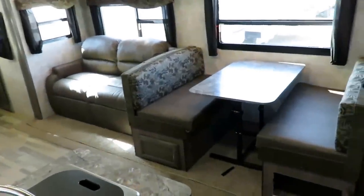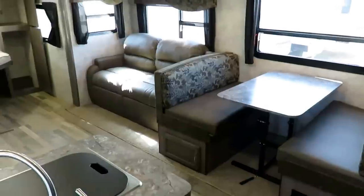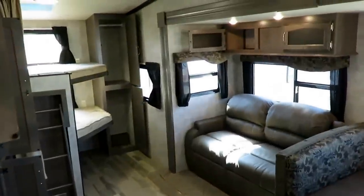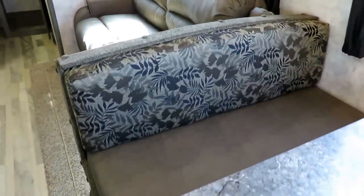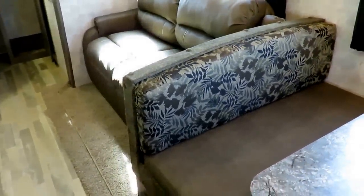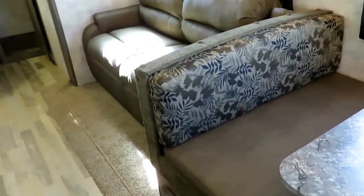Winnebago is not super concerned about their margins right now. They're trying to get their name out there and building a really top-shelf product at basically the same budget price as a lot of other people. There are different decors available on these, so if you like everything except the fabrics, we probably have a different one in stock.